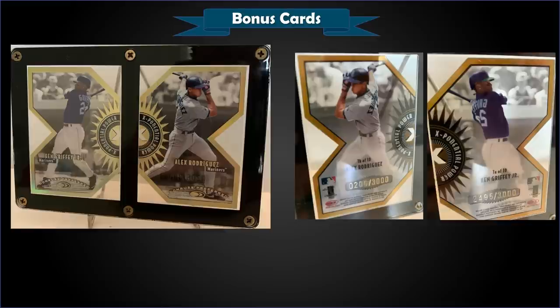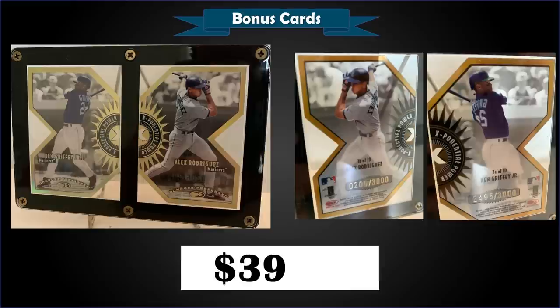Up first, from 1997 Donruss Preferred, we have a two-card lot: the Ken Griffey Jr. and Alex Rodriguez Exponential Power die cuts, numbered to 3,000 in raw condition — sold at auction for $39.99. This was a 20-card insert set featuring two power-hitting teammates from 10 different teams. Each card is printed on thick acetate stock with gold holographic foil, die cut, and when the two teammates are placed side by side their cards form the letter X. As you can see, pretty low PSA pops — the Griffey's highest graded is a PSA 10 mint nine with no gem mint copies, and the A-Rod as well, highest is a PSA 7 with no gem mints.